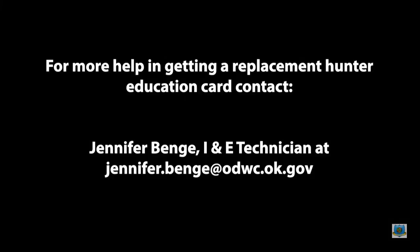If you are unable to find your Hunter Education Card, you can contact Information and Education Technician Jennifer Benj at jennifer.benj@odwc.ok.gov.